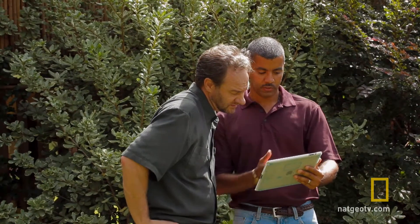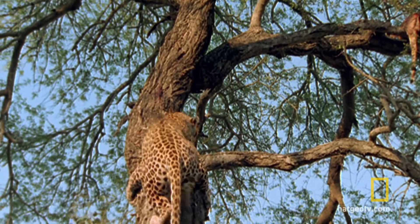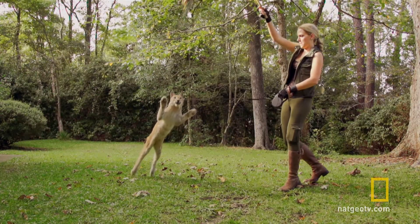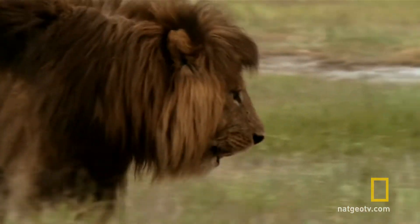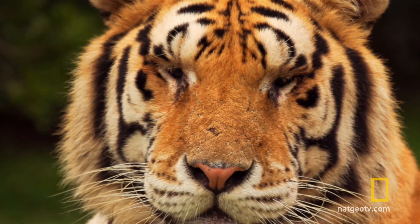There are lots of questions they're going to have to answer. How will they make super cat the best hunter, the strongest climber, the highest jumper? What adaptations will make super cat the ultimate king of the beasts?